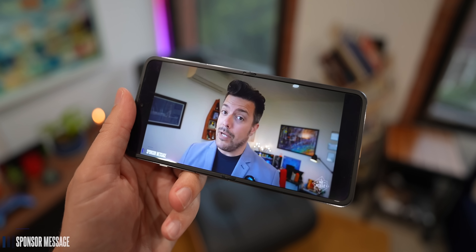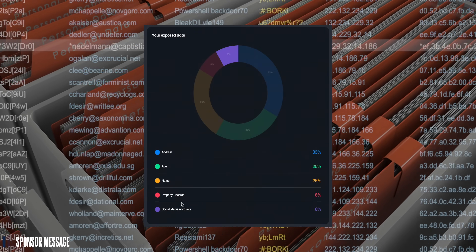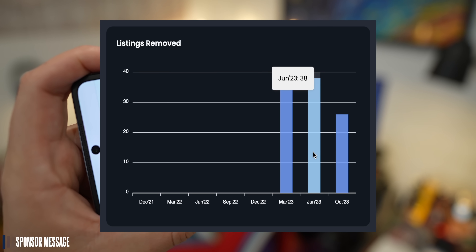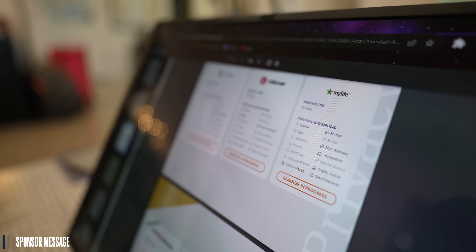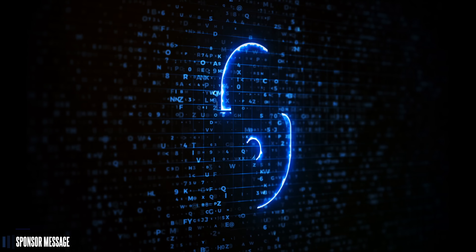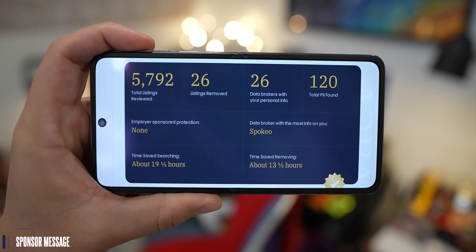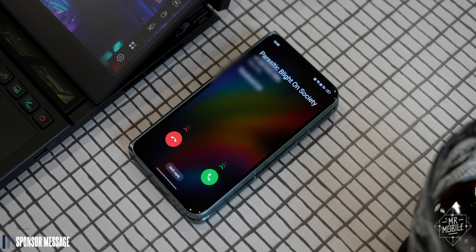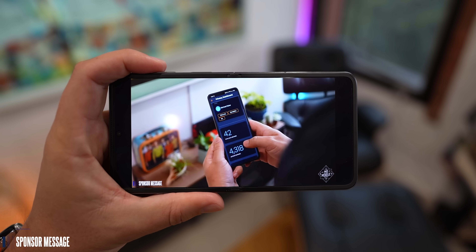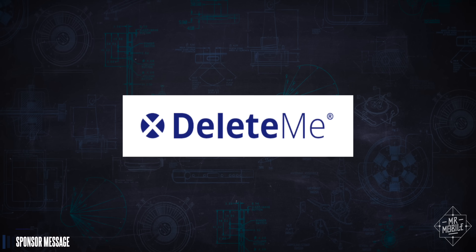And speaking of ads — it's been a little over six months since I first told you about DeleteMe, the simple service that gives control of your personal data back to you. In that half a year, DeleteMe has reviewed over 4,000 listings from data brokers across the web for me, and it's removed my personal information from almost 80 of them — private information like my physical address history, my property and court records, even the names of my family members. That means DeleteMe has saved me almost a full day of searching and removing my personal information from the internet. They'll repeat the process every three months as long as you're subscribed. Visit JoinDeleteMe.com/MrMobile and use code MrMobile for 20% off.